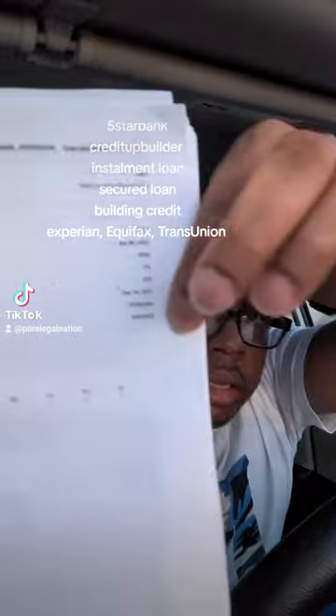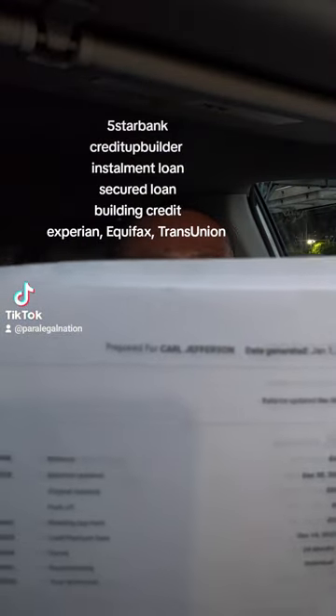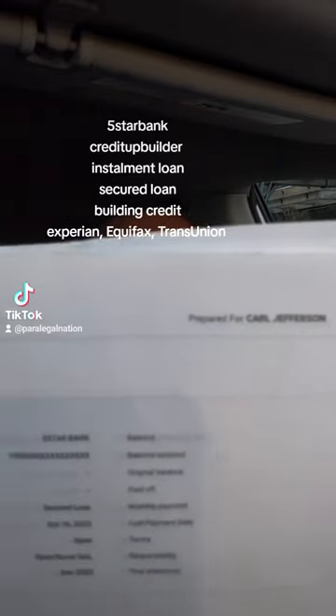With Five Star Bank, it's $23 to start and $23 a month. You get to pick your monthly plan — either 12, 18, or 24 months. I did the 24 months, as you can see on my credit report, at $23 a month. The reason I chose 24 months is because it's more discipline, and these installment loans are all about discipline.